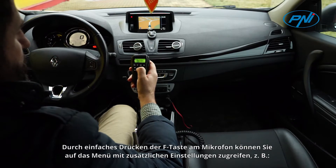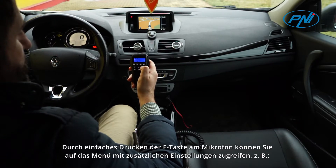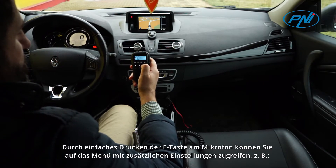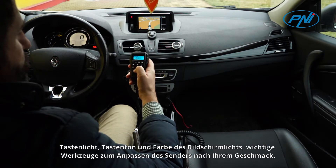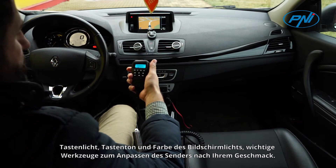By simply pressing the F key on the microphone, you can access the menu with additional settings such as Key Light, Key Sound and Screen Light Color — essential tools for customizing the station according to your tastes.